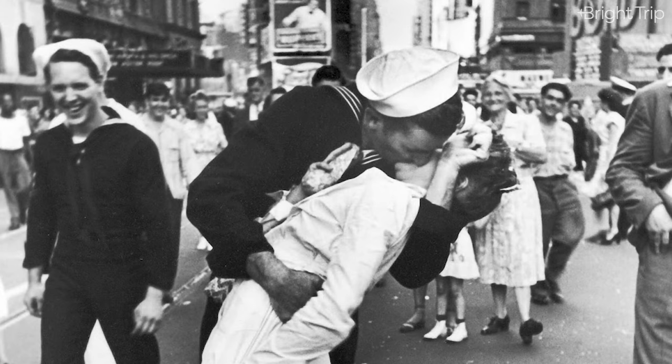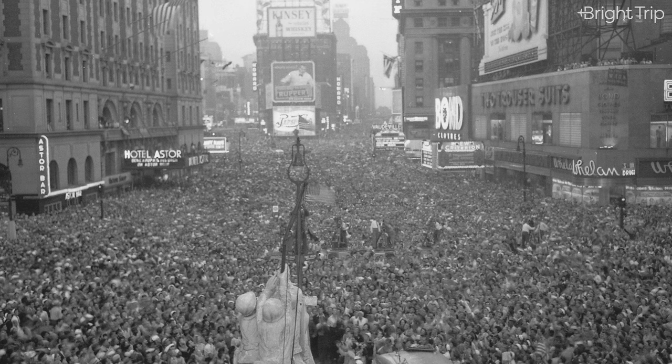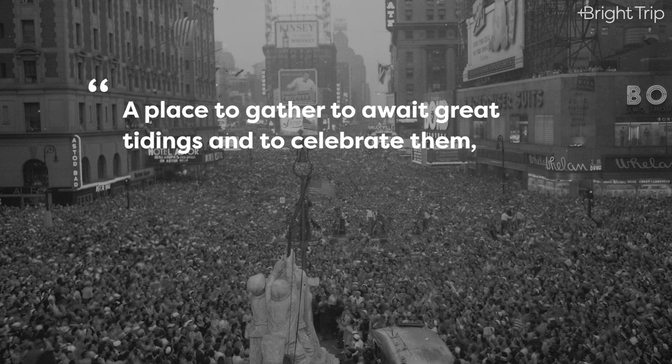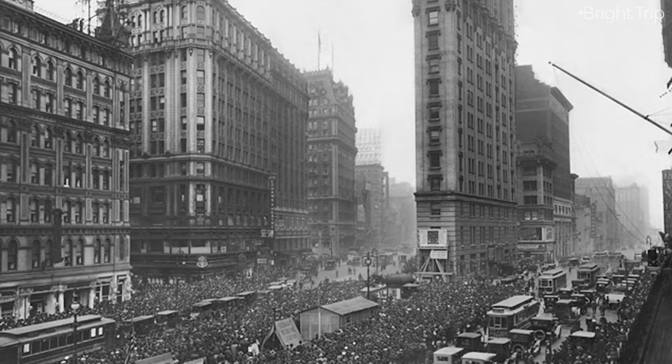For many years, Times Square was the meeting place for celebrations in the city. Even when U.S. troops returned home from World War II, this is where many of them reunited with their loved ones. In the words of one journalist and historian, Times Square quickly became a place to gather to await great tidings and to celebrate them, whether a World Series or a presidential election.